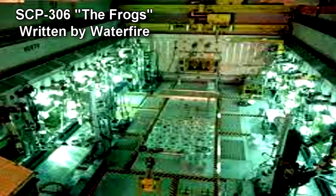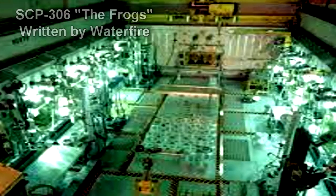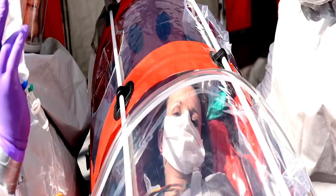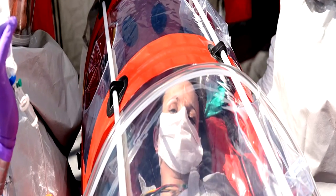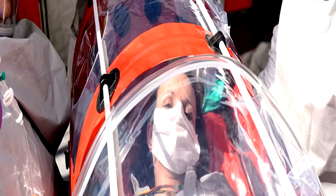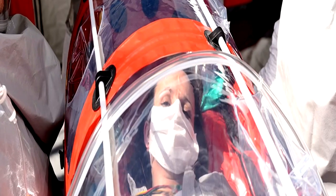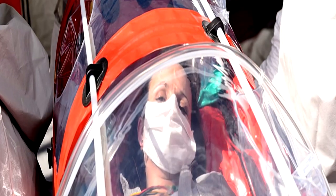Special Containment Procedures: Frozen samples of SCP-306 are stored at Bio-Research Site-101. Research on SCP-306 is to be carried out under Biosafety Level 4 Protocols. Subjects infected with SCP-306 are to be immediately placed under quarantine. Any items making physical contact with infected subjects or SCP-306 residue are to be incinerated.